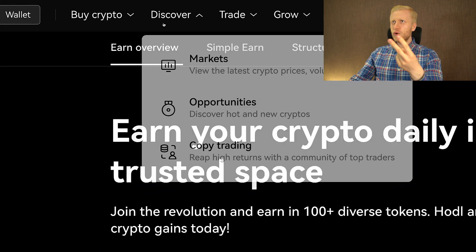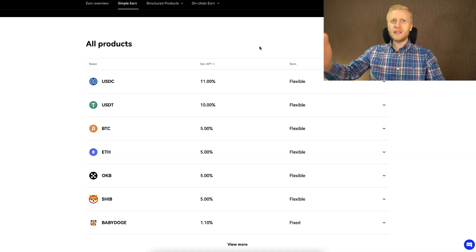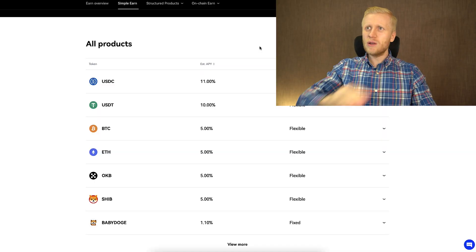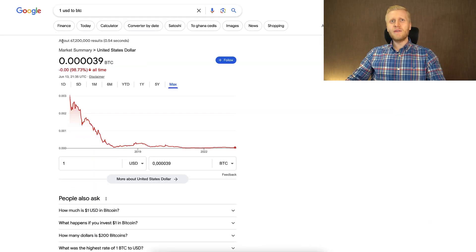Let's start first with the Simple Earn product. The Simple Earn is kind of like a savings account, but it has two major differences compared to a bank savings account. First of all, here you can hold strong money that goes up in value, like Bitcoin. You know that U.S. dollar and other government currencies are completely collapsing.